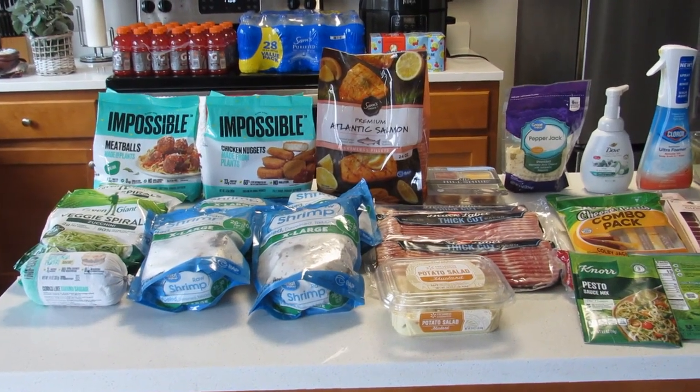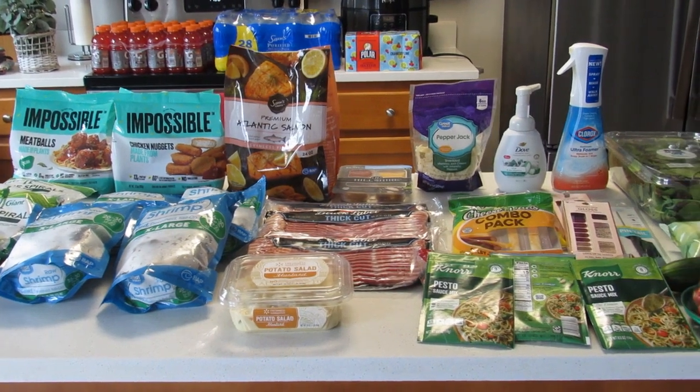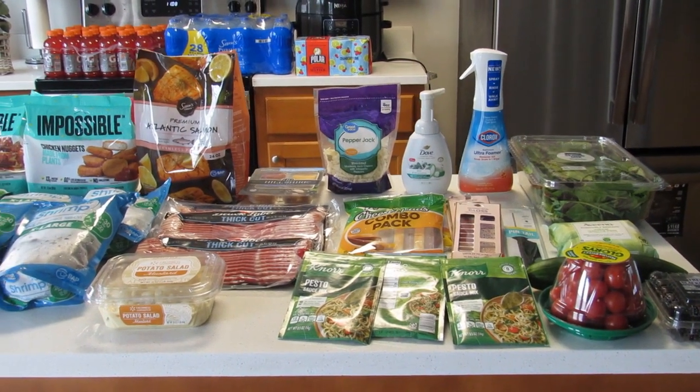Hi friends, it's Tracy from the Financial Freedom Diary and we are back to do my week one grocery haul from Walmart for the month of July. If you're new to my channel, please subscribe below. Hope you guys are having a super fantastic Sunday.